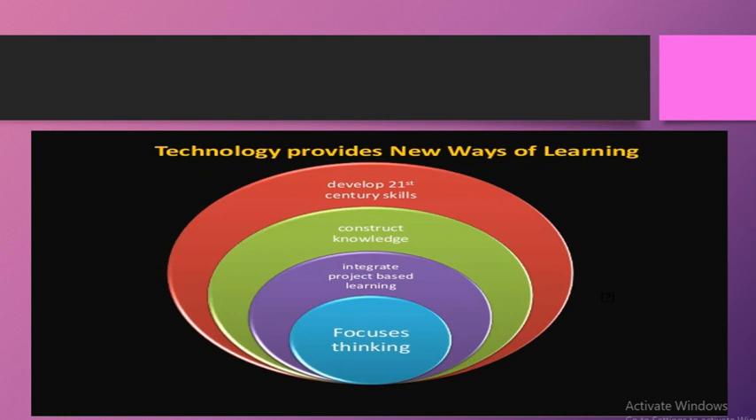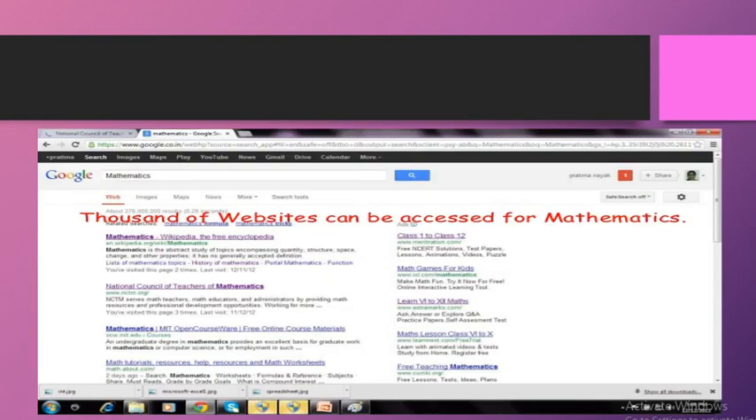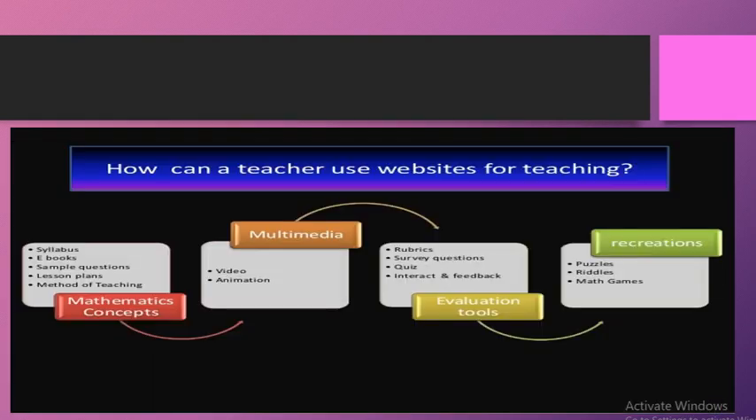Hum ne different four tools dekhe hain: learning technology use, collaboration, presentation, aur evaluation mein technology ka use. Phir hum ne dekha hai ke internet par bahut si websites hain jo mathematics teaching mein teachers ki help kar sakti hain. Finally discuss kiya ki teachers websites kaise use kar sakte hain — mathematical concepts padhane ke liye multimedia, evaluation, aur recreation mein bhi technology ka use enhance kiya ja sakta hai.